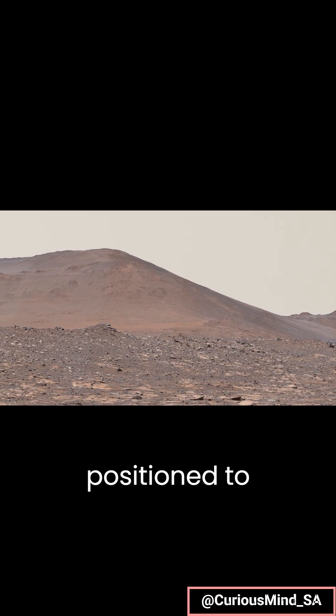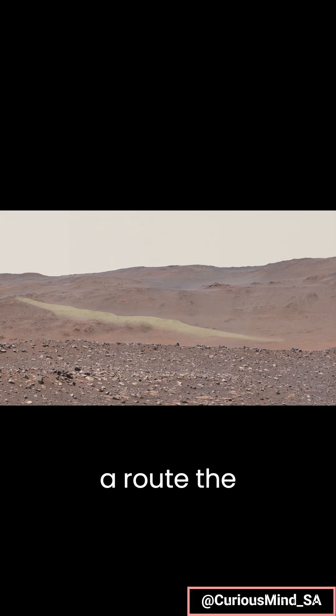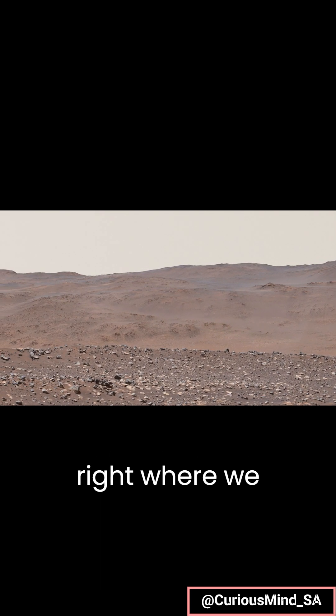From there, Perseverance will be well positioned to head south and descend this natural ramp that leads up and out of the crater. We're lucky to have a route the rover can safely drive up the rim right where we need it.